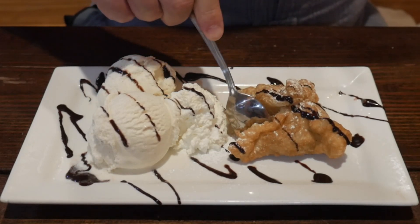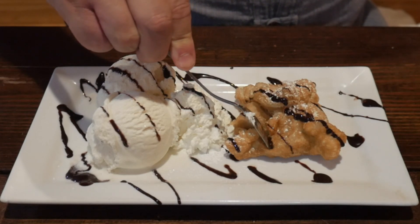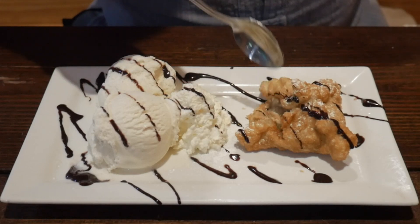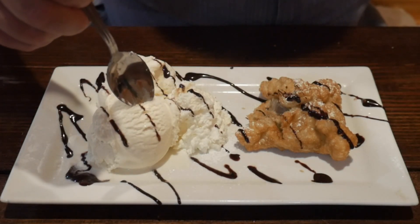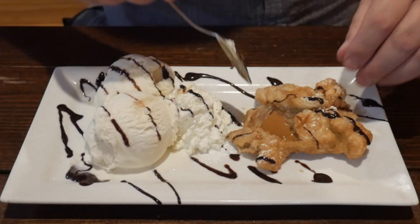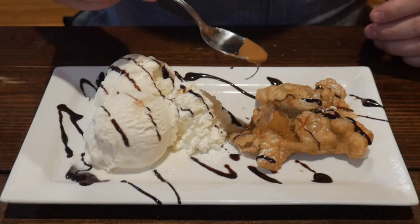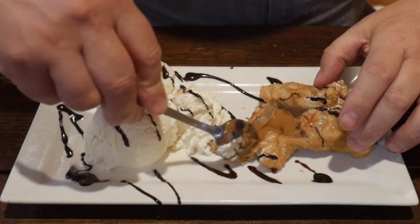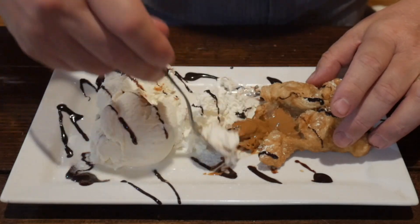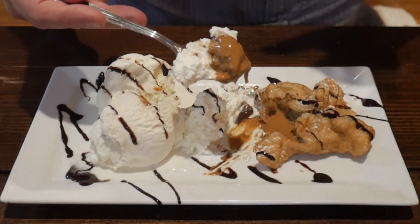Check this out — what we have here is the Biscoff bomb. It's basically a buttery puff pastry filled with gooey Biscoff, and it's got ice cream, whipped cream, and maybe some chocolate or toffee. Let me open this up so you can see it — there it is, there's the gooey Biscoff right there. I don't know what that topping is but it looks so fattening and horribly delicious. I'm going to put a little bit of ice cream and a little bit of everything on there.